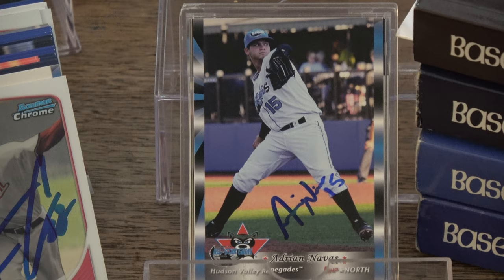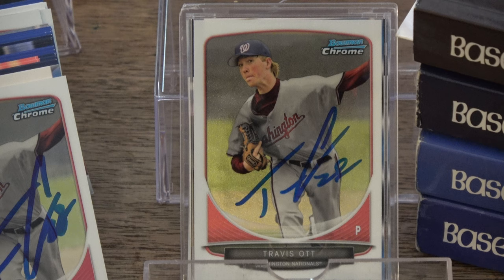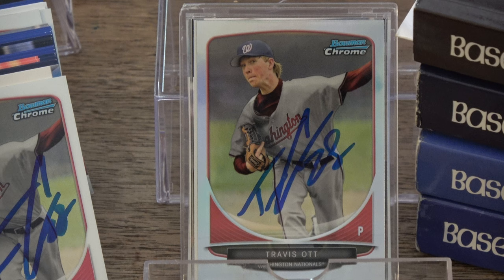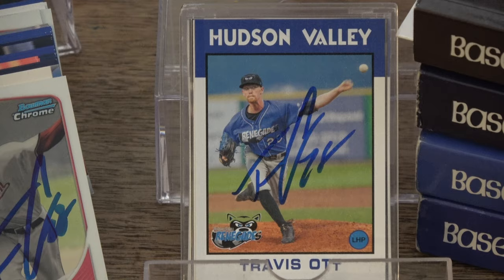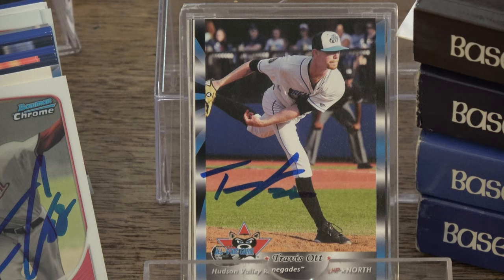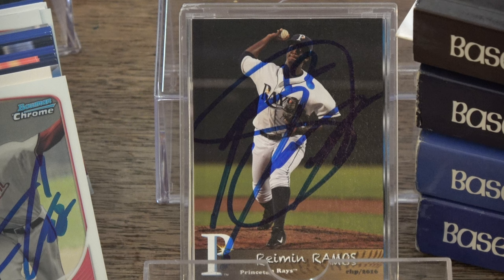Travis Ott, 2013 Bowman Chrome Draft draft picks, another 2013 Bowman Chrome Draft draft picks, 2016 Hudson Valley Renegades, another 2016 Hudson Valley Renegades, 2016 New York Penn League All-Stars Grandstand, and 2016 Princeton Rays Grandstand. Ryman Ramos, pitcher.